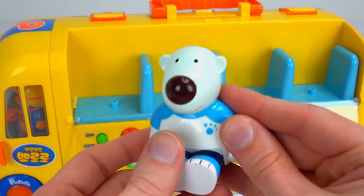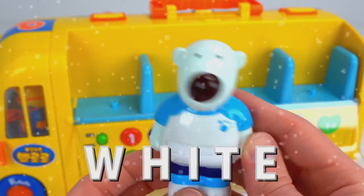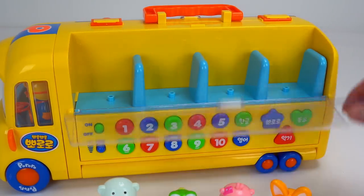Oh it's Poby. I love Poby. He's a gentle polar bear who plays the drums. Poby is white. Here's all the friends on the left side of the bus. Now let's take a look at the right.